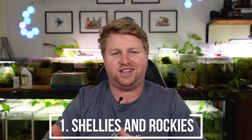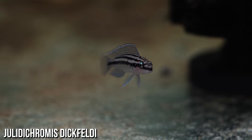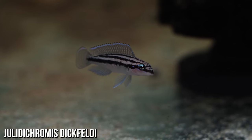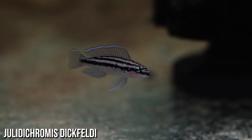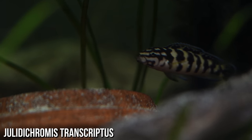The first combination is shellies and rockies. Some of you might be thinking what the heck are shellies and rockies — I'm talking about Tanganyikan fish: shell dwellers and rock dwellers. Rock dwellers — typically I'm talking about Julidochromis. Personally I've kept Dicrossus filamentosus transcriptus before. For the most part they're really placid fish and they're going to hang out a little bit higher in the water column.